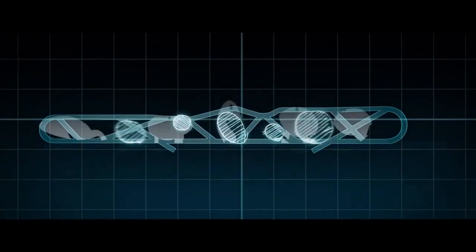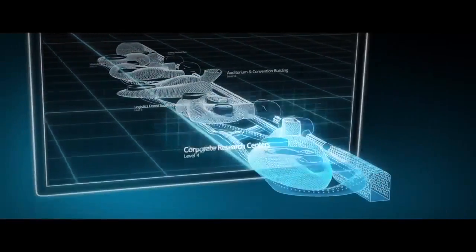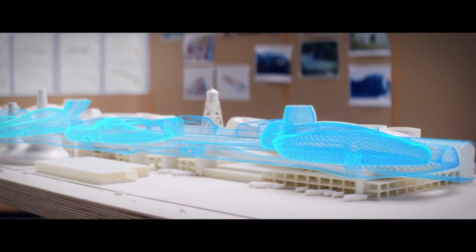The biggest problem an architect has is getting from the screen into physical space. How do I bring some of that virtual stuff and lock it to a physical model to give us a sense of scale, proportion, form, and space?